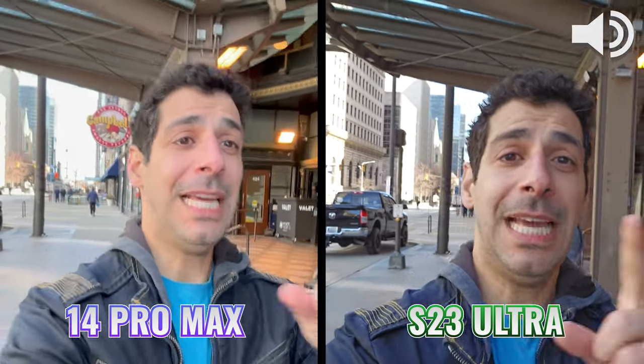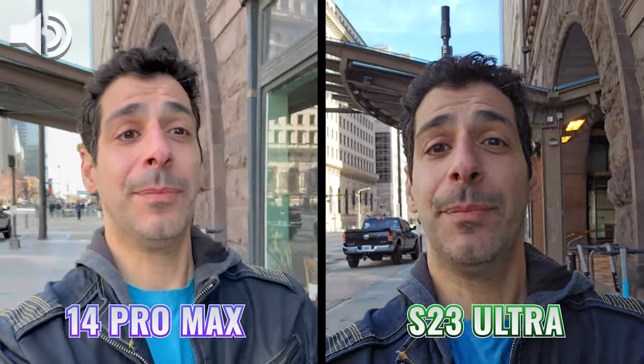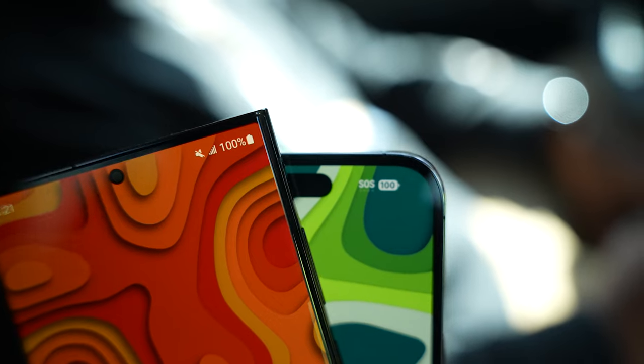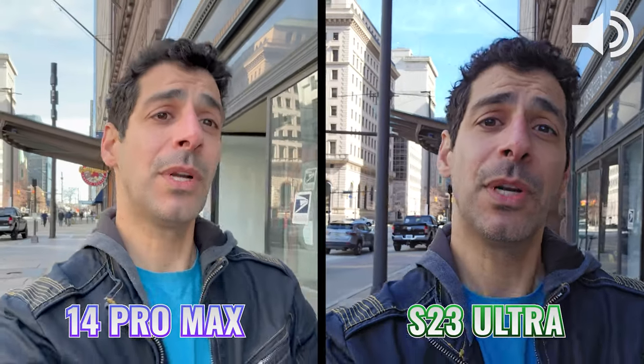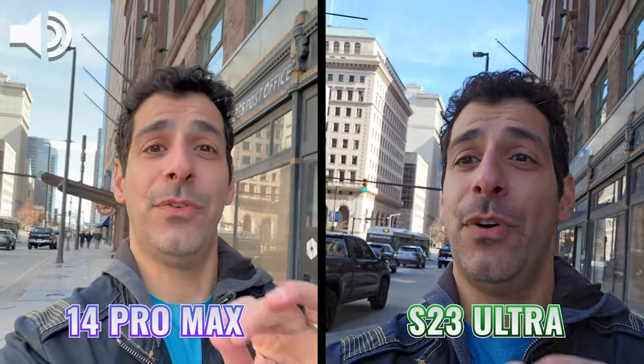Today we're downtown comparing the S23 Ultra and the iPhone 14 Pro Max. We're going to compare the camera and the battery. Both phones are charged to 100%. We're going to test every one of the cameras and see once and for all which one is actually the best phone.